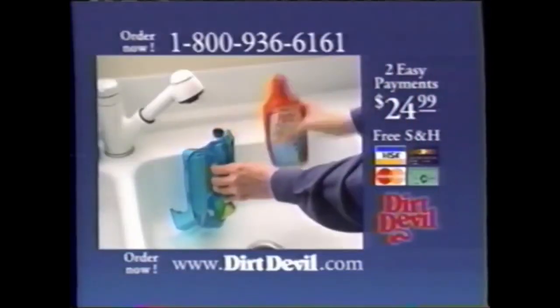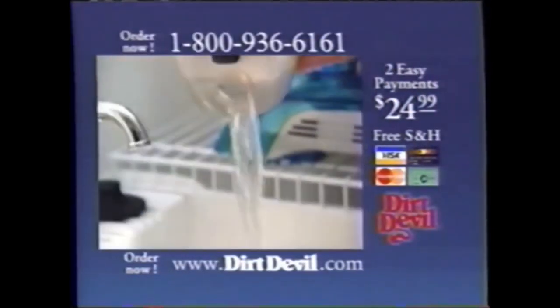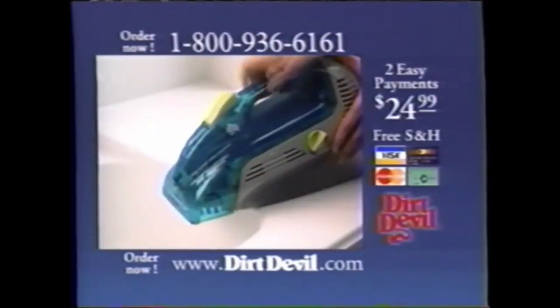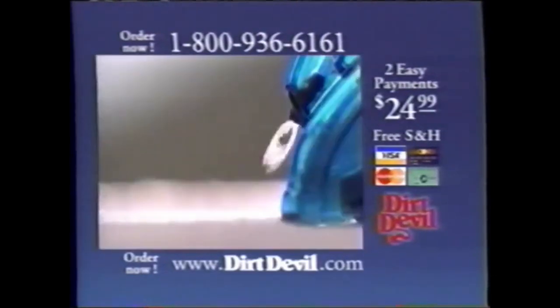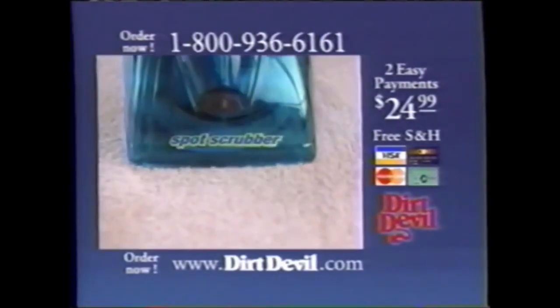Pour in the cleaning solution with hot tap water here, and empty the dirty water here. With two easy payments of $24.99 and free shipping, the Spot Scrubber is a real bargain. Just visit DirtDevil.com or call now to order yours risk-free for 30 days.